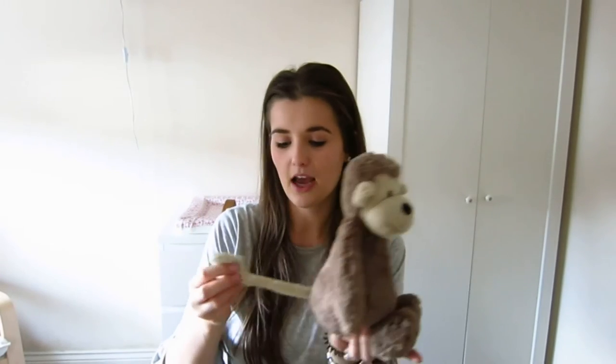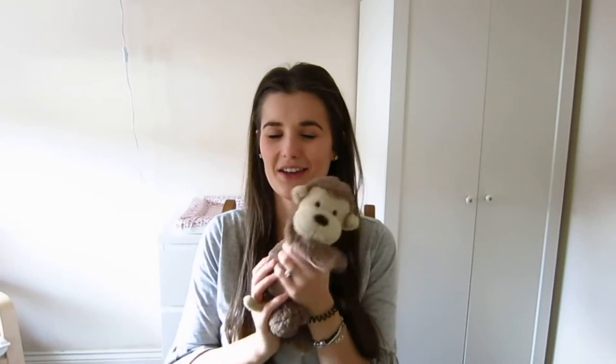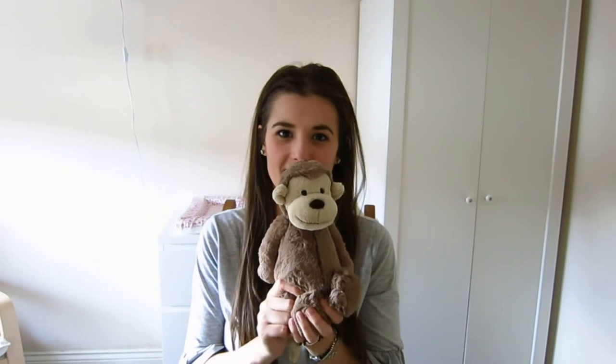I want to start a tradition of getting Pia a soft toy for birthday and Christmas. As you know we love Jelly Cats - she's got an entire shelf full, her bookcase is full. They're just lovely soft toys. I've recently been calling Pia monkey bum so it felt right to get her a little monkey. This is the Bashful monkey in size medium. He's got a really long curly tail which I think is really cute. This was from John Lewis and was £16.99, which is quite expensive but how could you say no to that?